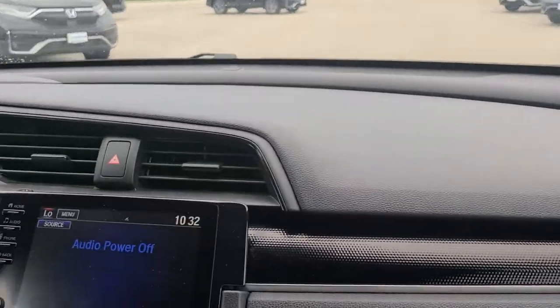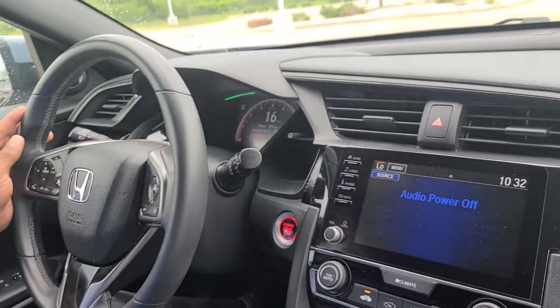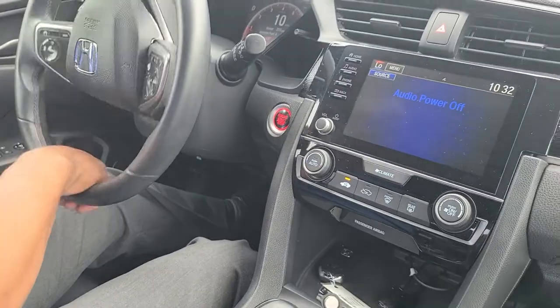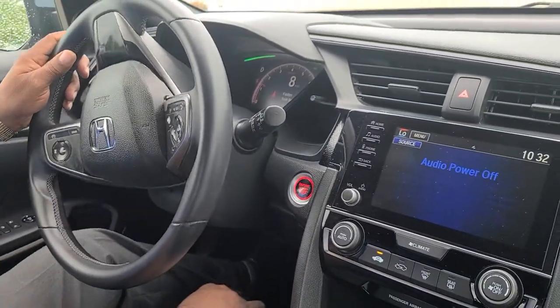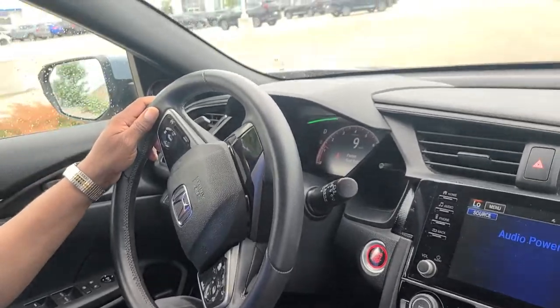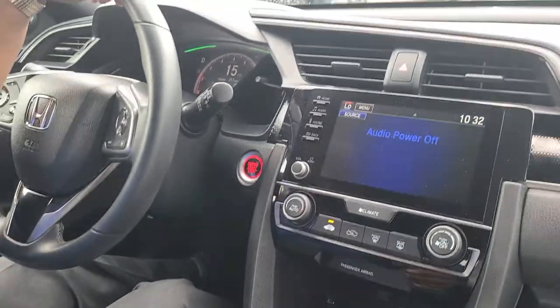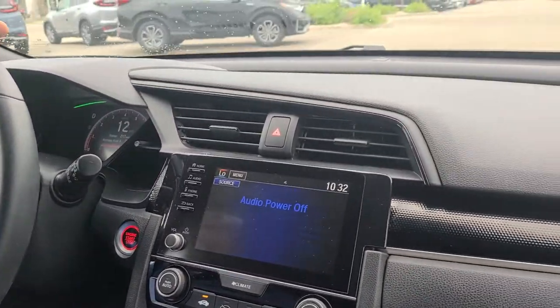It's a smooth riding, smooth handling, wonderful compact vehicle. It's got sport paddles on the steering wheel, as well as sport pedals for the gas and brakes below. This particular model also has Apple and Android CarPlay and all the wonderful Honda Sensing features.